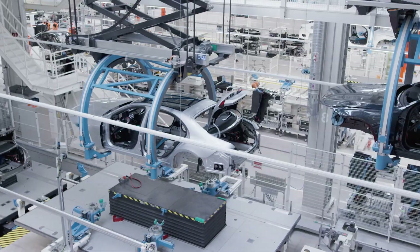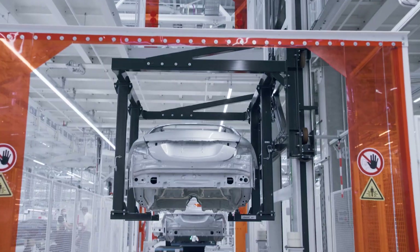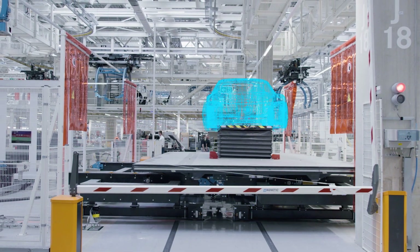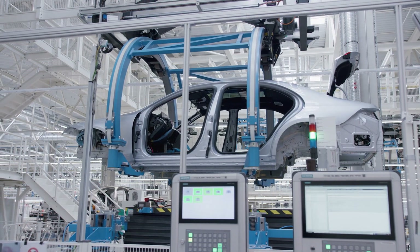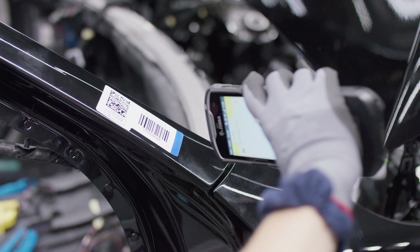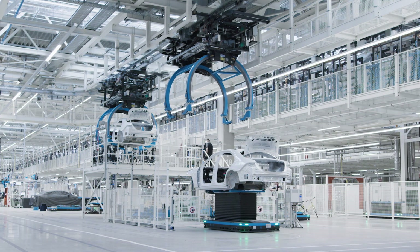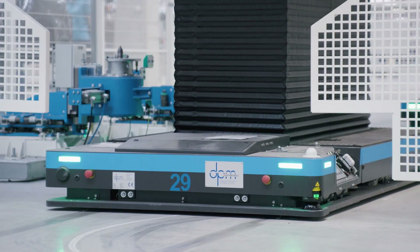At first, the S-Class sedan and long wheelbase version. Then, also the Mercedes-Maybach S-Class and the all-electric EQS. At the same time, efficiency is increasing compared to the previous S-Class assembly by 25%. This has been made possible, among other things, by wide-scale digitalization and by the flexible structure of the production process with tech lines and driverless transport systems.